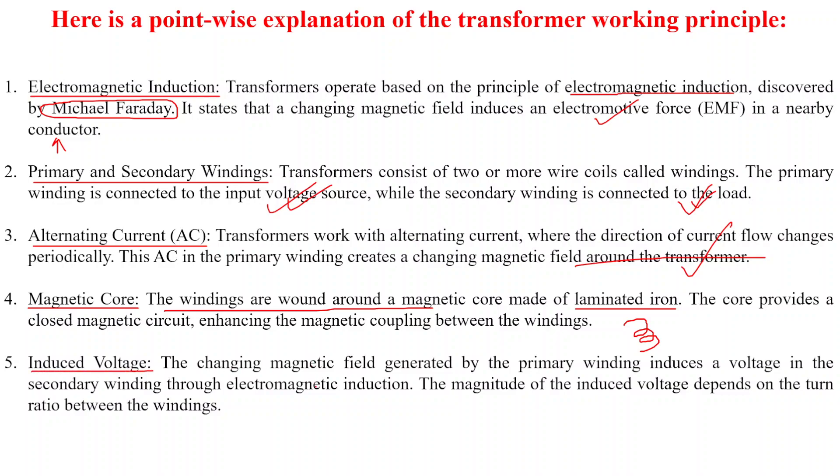Point five: induced voltage. The changing magnetic field generated by the primary winding induces a voltage in the secondary winding through electromagnetic induction. The magnitude of the induced voltage depends on the turns ratio between the windings.